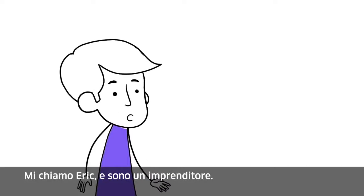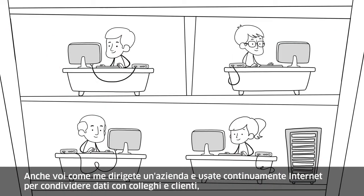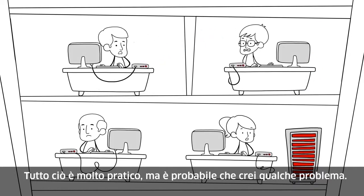My name is Eric and I'm an entrepreneur. Just like me, you run a company and use the internet all the time to share data with colleagues and clients, and you rely on servers or hard drives to store everything. All of that is very practical, but you probably run into a few problems.